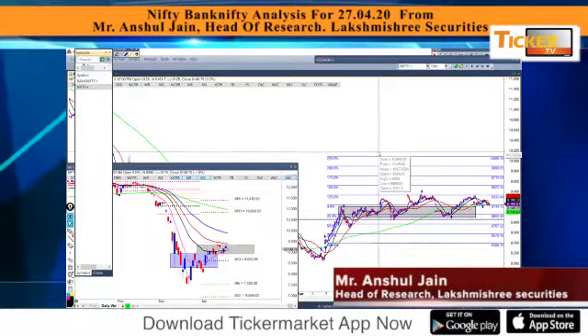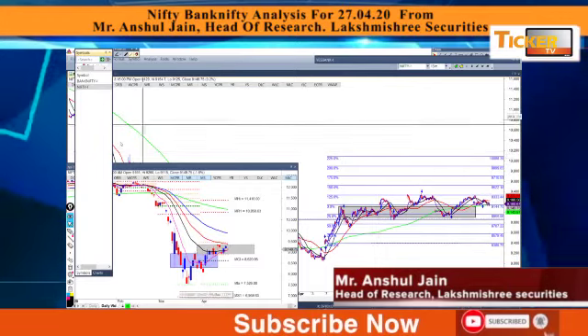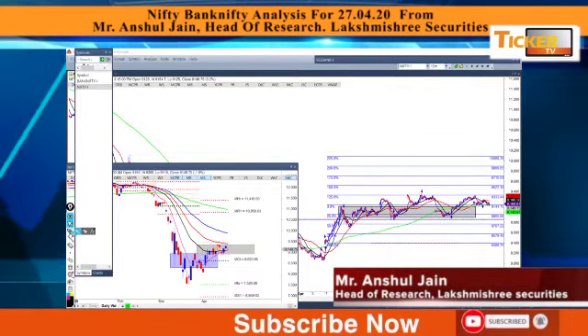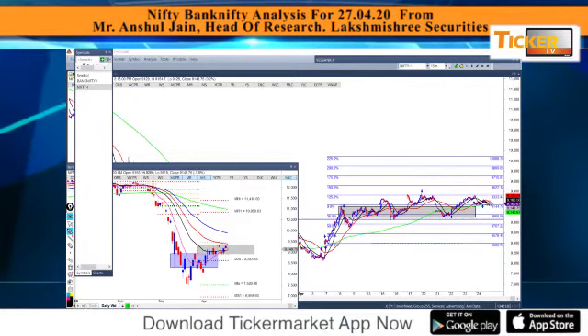Hello friends and welcome back to Lakshmishwi P market analysis video for 27th of April 2020. I'm Anshu Jain. Let's have a check on Nifty — Nifty behaved in a very narrow range sideways around a support zone of 9144.